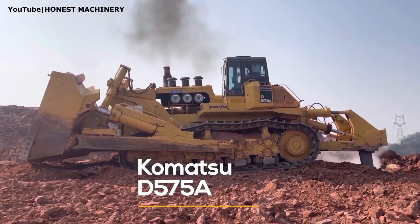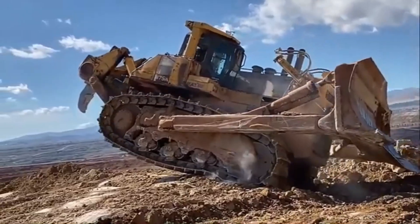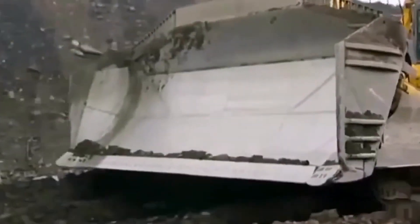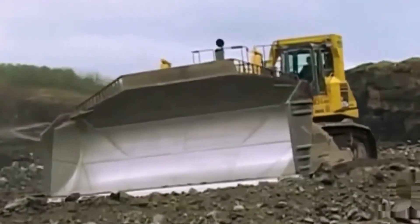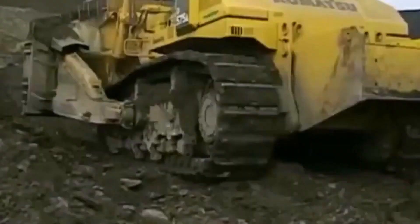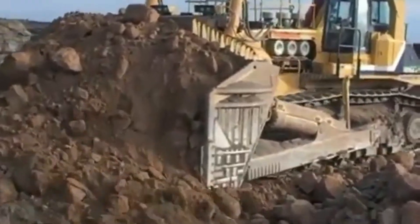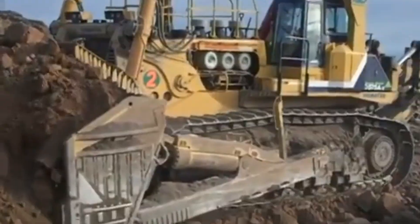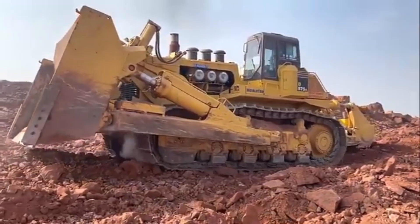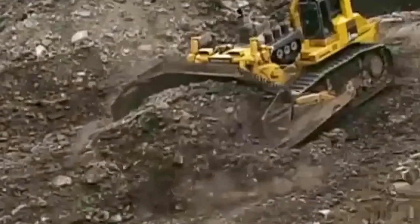When it comes to raw earth-moving power, the Komatsu D575A stands in a league of its own. Nicknamed the Super Dozer, this is the largest and most productive bulldozer ever built — nearly twice as effective as standard dozers, making it the ultimate tool for high-volume surface mining and massive infrastructure projects. Weighing over 300,000 pounds, it's equipped with a colossal 90-cubic-yard Super Dozer blade that provides enormous cutting and carrying capacity, supporting three dynamic positions: dig, carry, and dump.